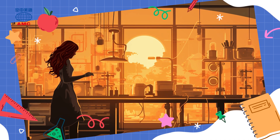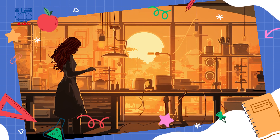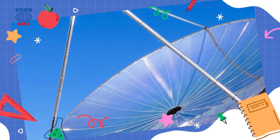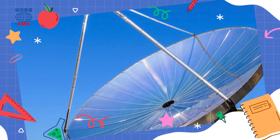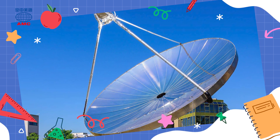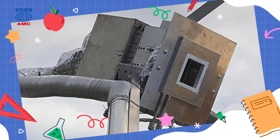This reactor uses solar power to break water down into hydrogen and oxygen. This process is called artificial photosynthesis. The appearance of the solar reactor is similar to that of a satellite dish.